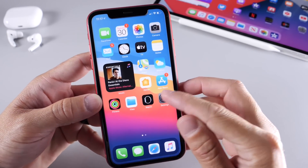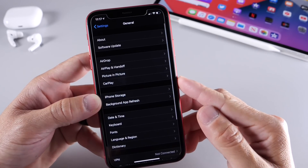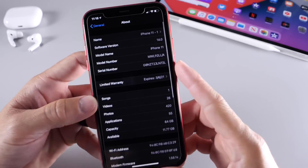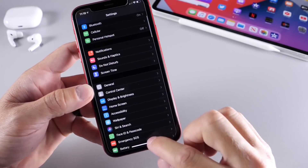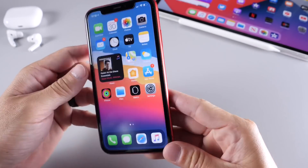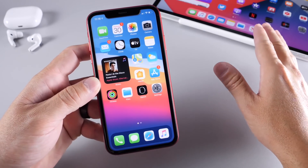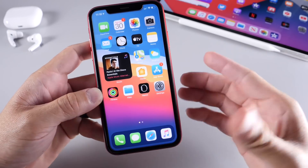iOS 14 Beta 1 has been installed on this device and I've been using it as my daily device. I haven't encountered many issues or bugs as I did with iOS 13 Beta 1. iOS 14 Beta 1 is a night and day completely different software — very stable. I've only had one crash so far after a week of using it on my primary device, the iPhone 11. iPadOS 14 Beta 1 has also been very stable, with no crashes on iPads whatsoever.